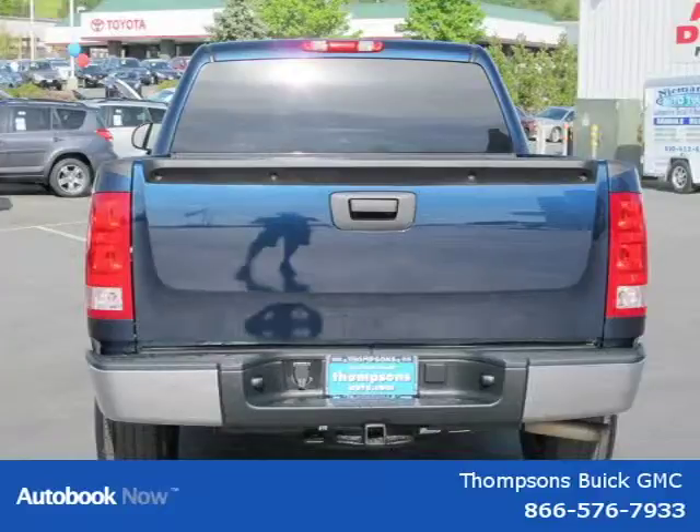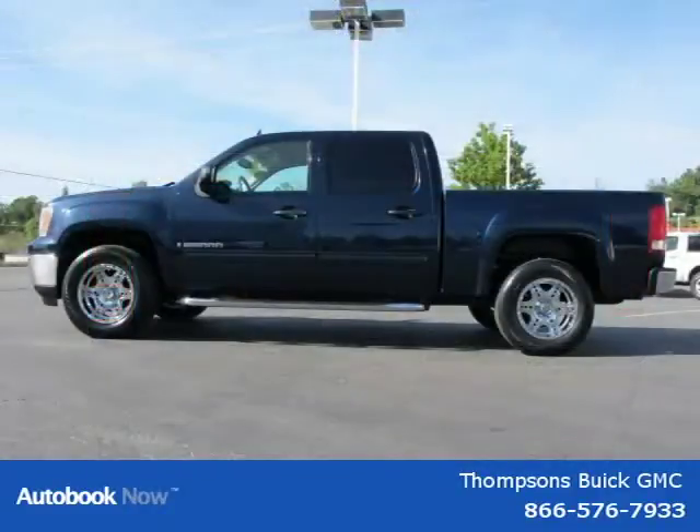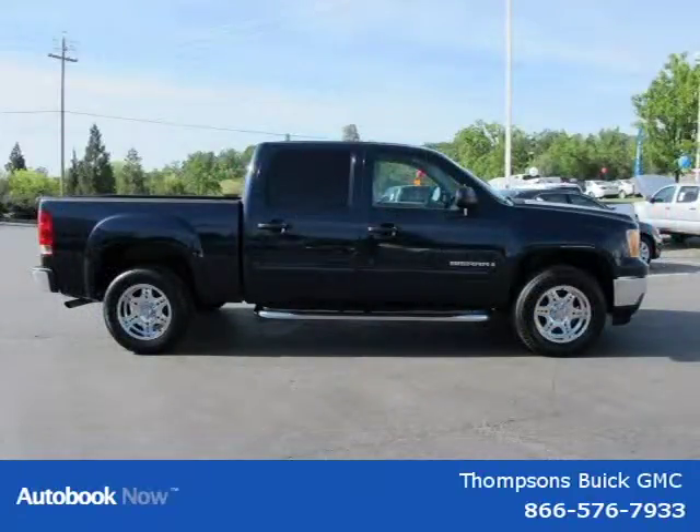This 2007 GMC Sierra 1500 is located in Swansboro, California, and has 50,820 miles on it. It has a beautiful deep blue metallic exterior paint color, which is complemented by a slate gray interior color.